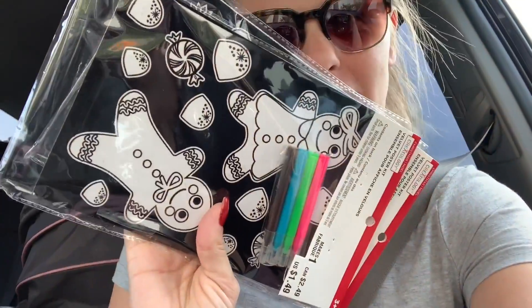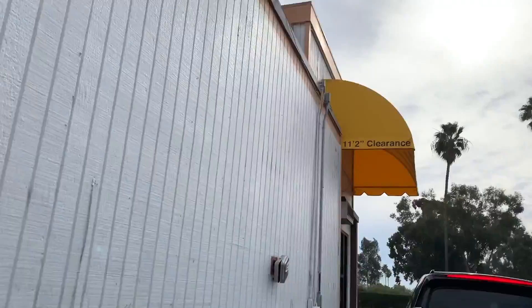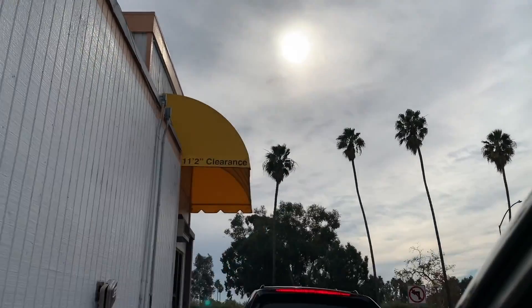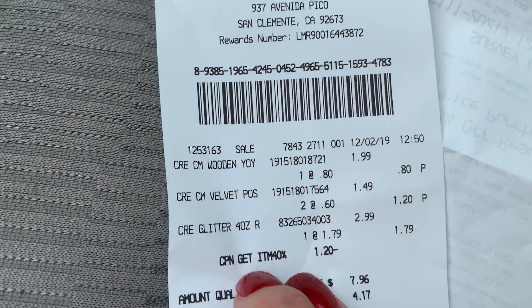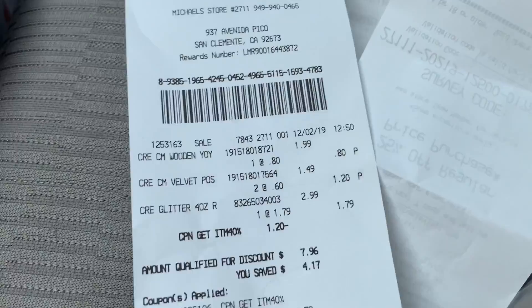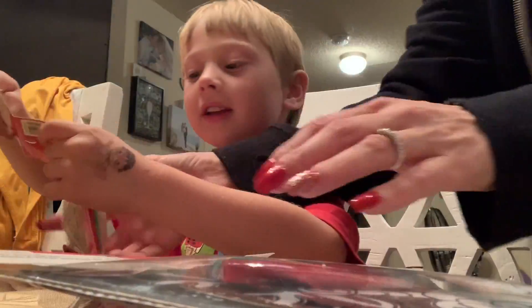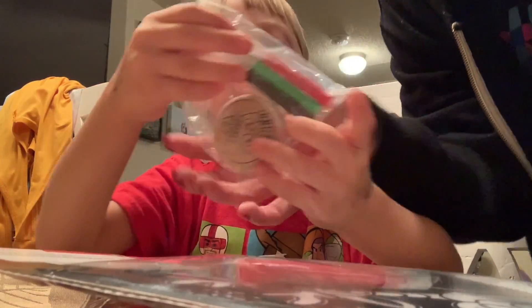When Keaton gets home we're gonna do some fun little coloring projects. I'm getting a burger for lunch and then heading home. I spent only four dollars and eight cents on the glitter and the two coloring things and the yo-yo.